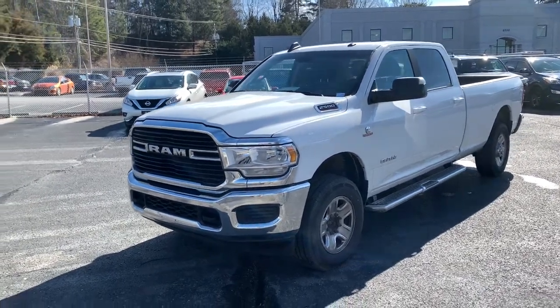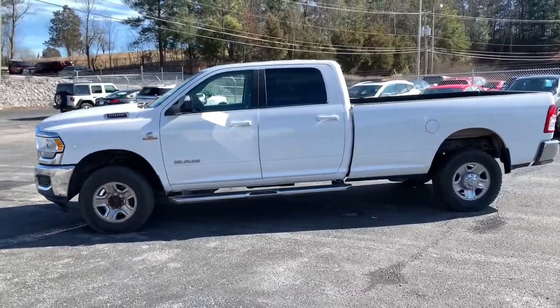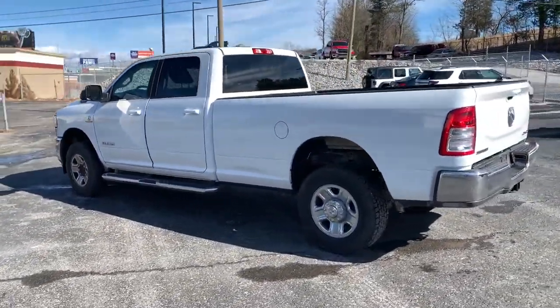Take a moment to check out the 2020 Dodge Ram 2500. This vehicle is an outstanding buy with fewer than 45,000 miles on the odometer.